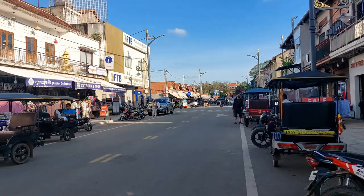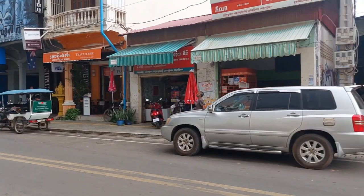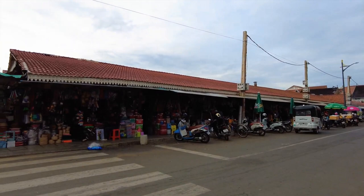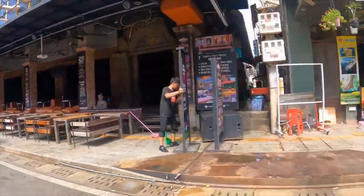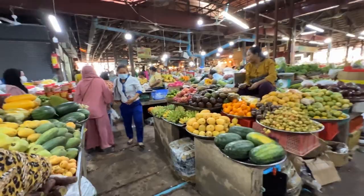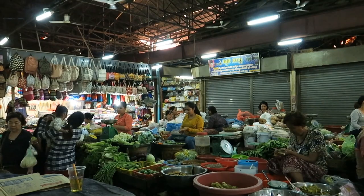Number 8: Siem Reap Old Market. With its bustling atmosphere and rich cultural offerings, Siem Reap Old Market is a must-visit destination for anyone exploring Siem Reap. Situated in the lively pedestrian mall of the city, this historic market provides abundant shopping opportunities and retains its charm as a colonial attraction. Surrounded by luxurious hotels and top-notch dining establishments, it's the perfect place to spend an afternoon or evening engaging with local culture and savoring Cambodian cuisine. Whether you're in search of souvenirs, street food, or handicrafts, the Siem Reap Old Market has something for everyone.